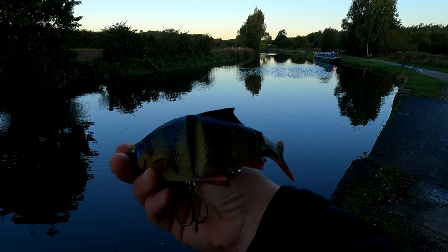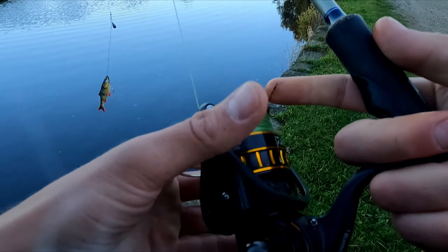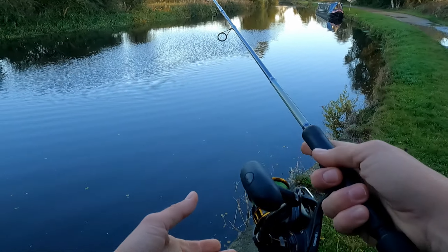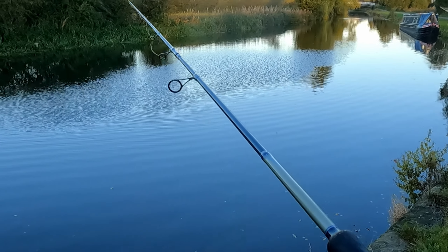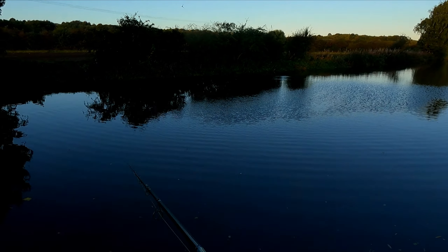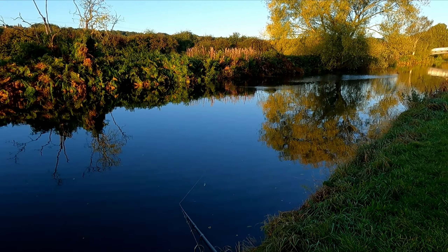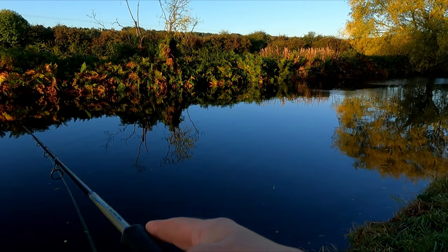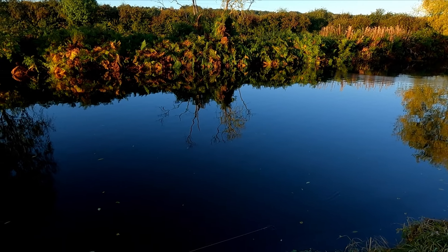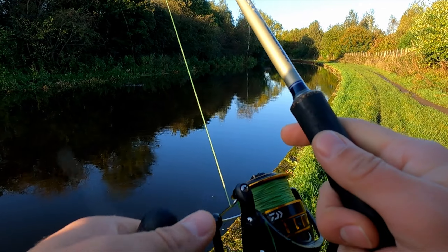Today I'm gonna use the same lure as in the previous video — let's see what it's gonna bring today. Fingers crossed for some big ones, or at least something. Oh, green parrots — five green parrots, how awesome is that! Not sure if that was a snag or a small bite from a pike, but so far no luck.